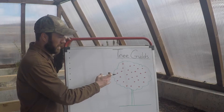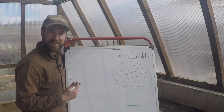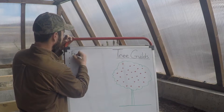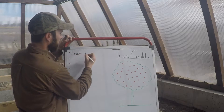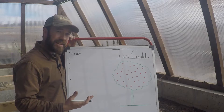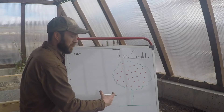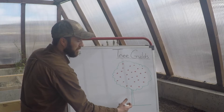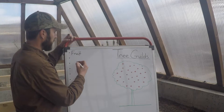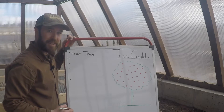For our purposes we're going to use an apple tree, because it's what we have around here in commercial orchards. The fruit tree is where we're getting the bulk — in terms of the weight of fruit and the calories. That's why we place our support species of the rest of our tree guild in close proximity to our fruit tree. It's the main focus of the guild.